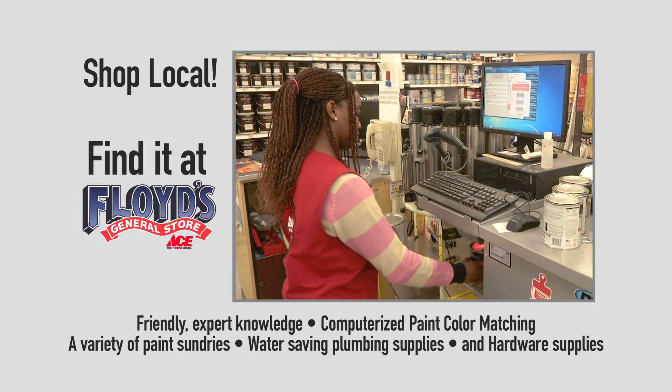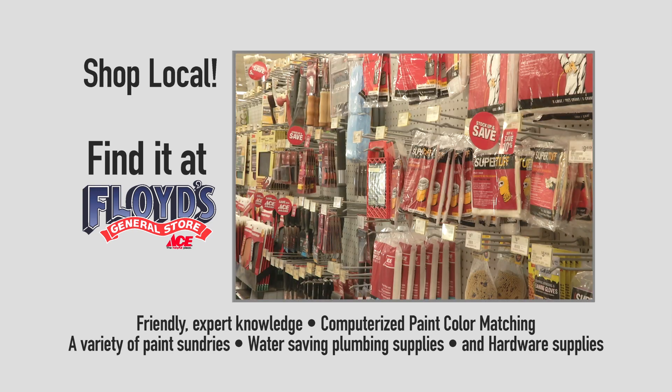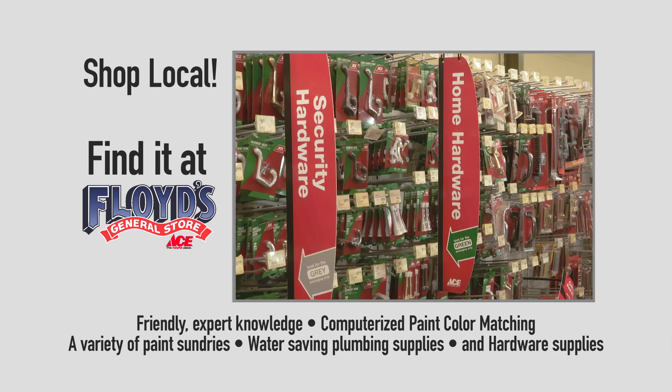Need supplies for your home improvement repairs? Shop local and find it at Floyd's. Floyd's offers friendly, expert knowledge, computerized paint color matching, a variety of paint sundries, plumbing, electrical, and hardware supplies.